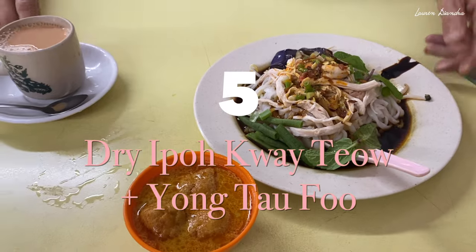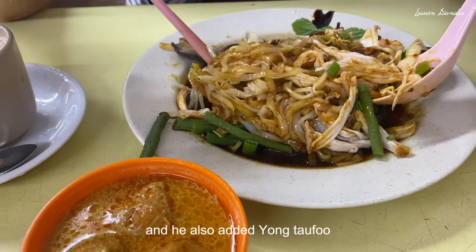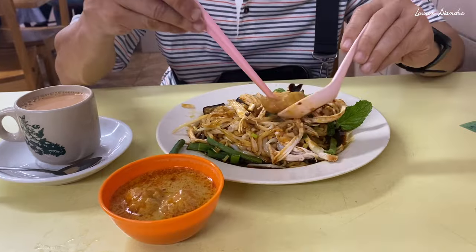My dad opted for something different — it's a dry version of the Yibo Kuei Tiao. He also added Yong Tau Fu, which is why you see the curry sauce, and he has a little bit of fried stuff within his noodles as well.